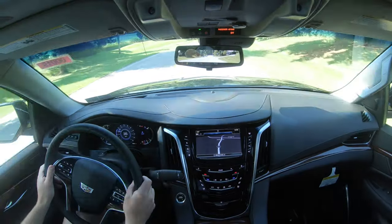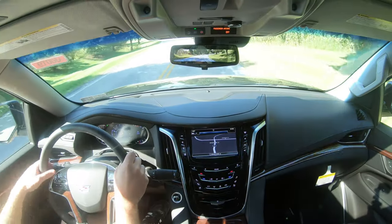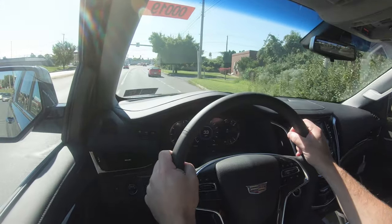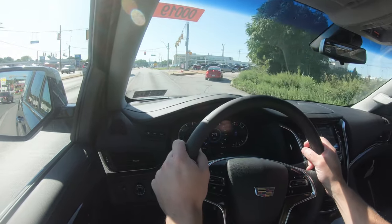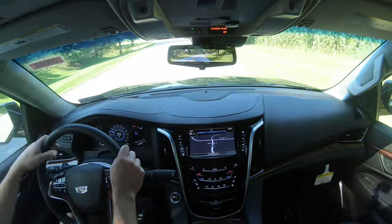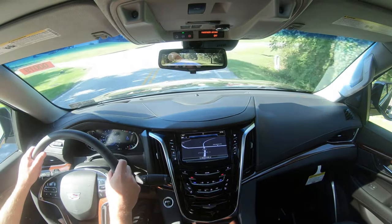Touching on handling and suspension — this is where it gets good. Magnetic Ride Control comes standard on all trim levels of the Escalade. For comparison, on the Tahoe and Suburban it's only available on top trims. Magnetic Ride Control monitors each shock absorber individually, giving you a smoother ride and tightening up suspension during heavy cornering — really the best of both worlds.